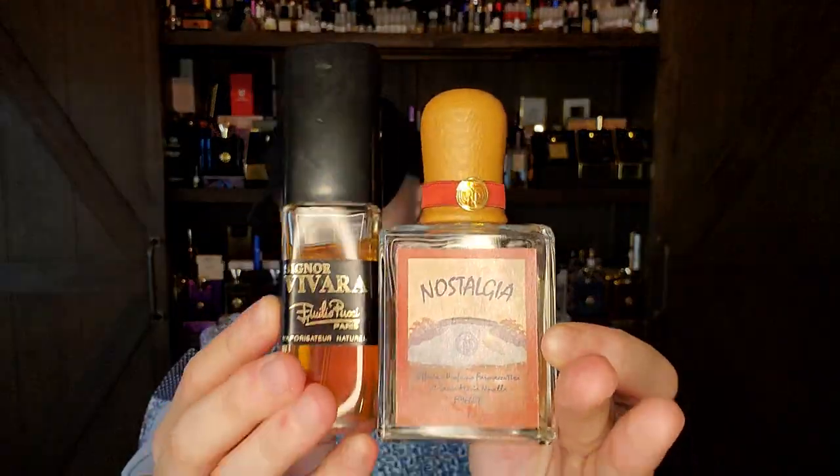To go forwards with the perfume world, you have to go backwards. If you want to learn about the history of fragrances — the way to really advance your fragrance intellect and understand how we got to where we are today — is not by smelling the first-to-come niche house.